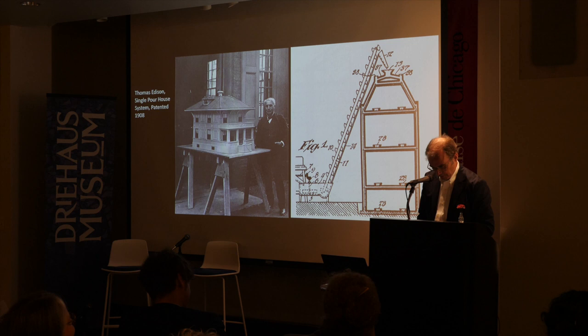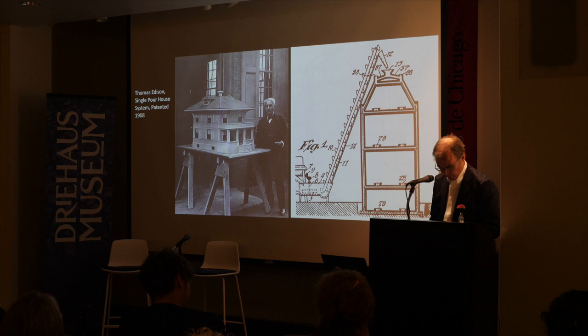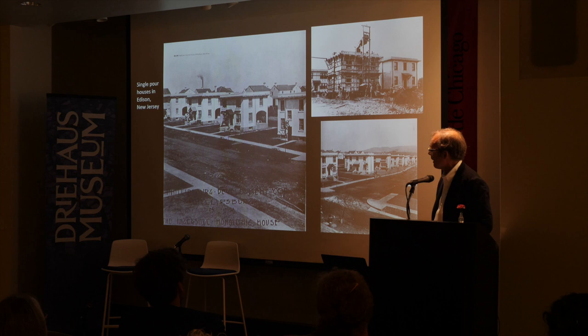It was a series of molds that could be brought to the construction site to create one continuous pour forming walls and floors alike with designated voids for windows and doors. He did in fact build over a hundred in and around Edison, New Jersey, in 1917, of which some are still standing. But severe cracking in many examples manifested itself rather quickly, and the company was disbanded amazingly in 1942, just at the moment of another wave of prefabrication.